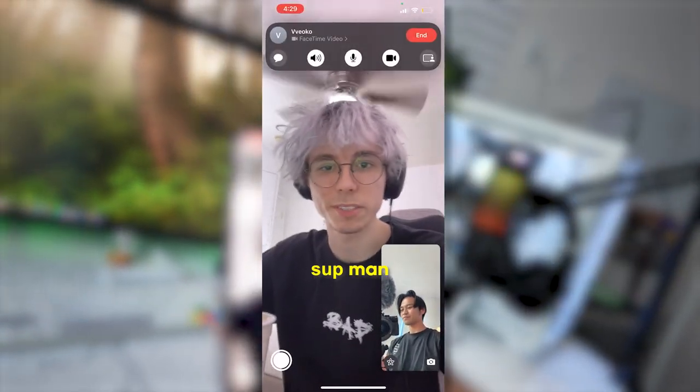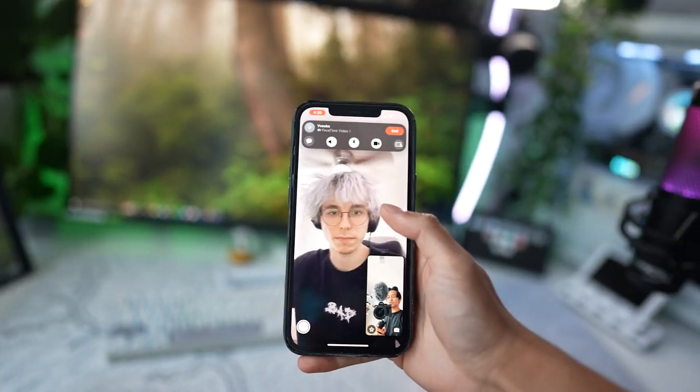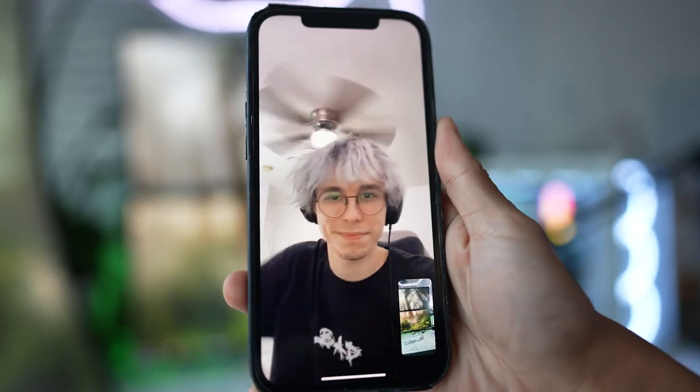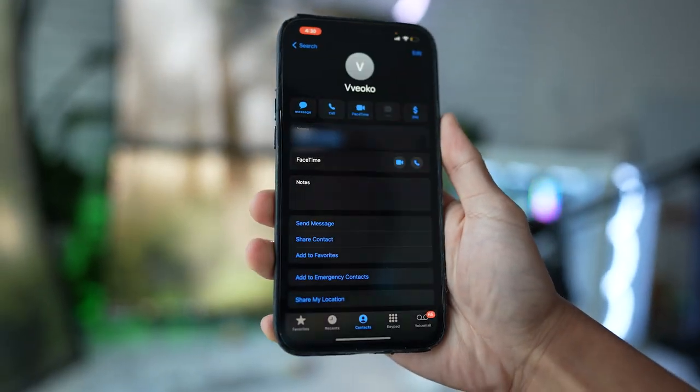First call: 'Yo, what's going on bro — what do you think of this setup, rated one out of ten?' He said 'I think it's like a two, man.' And then he hung up on me. I really thought he was going to say ten out of ten — that's insane.